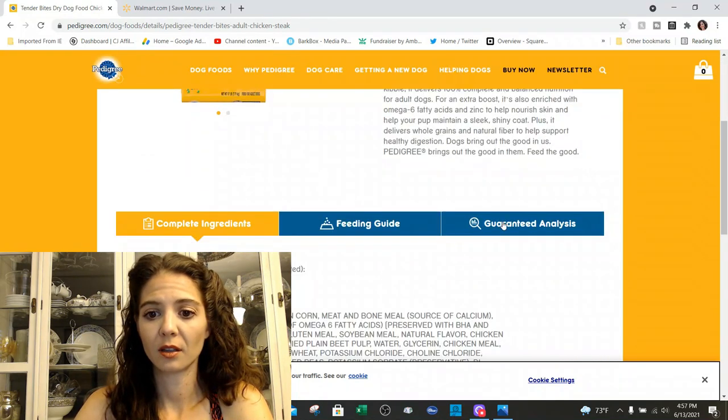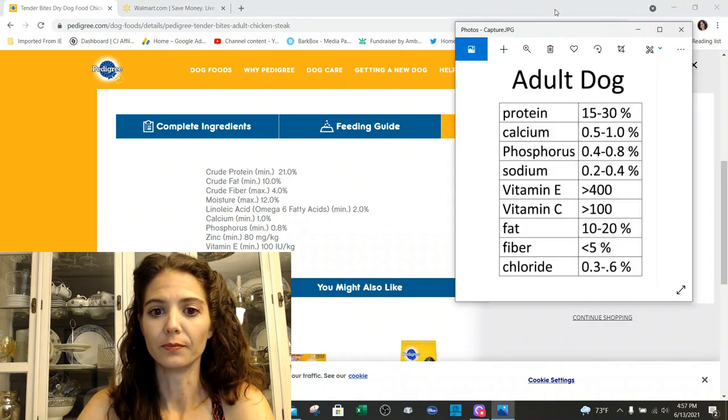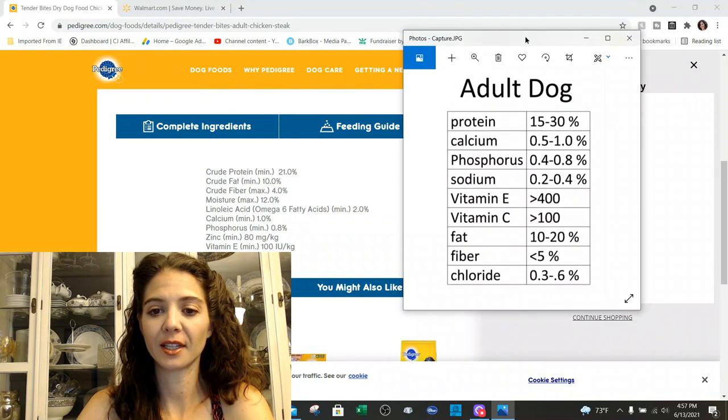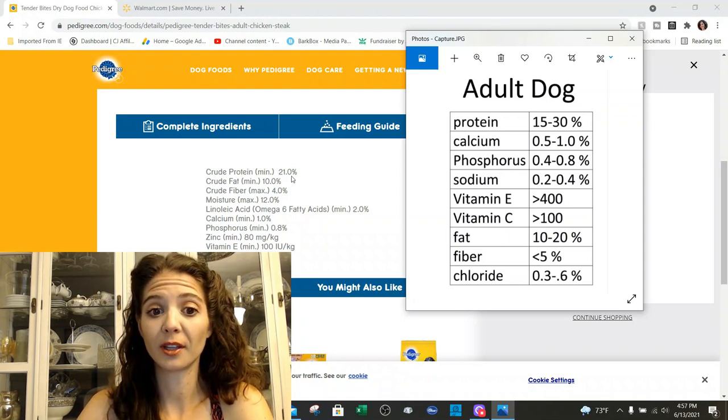Let's start with the guaranteed analysis, which looks like it has everything we want to look at. Protein is at 21%, which is right in the middle — we want it between 15 and 30. Fat is at 10%, which is good, kind of on the low end, but that's fine, especially if you have a dog that's a little bit overweight. Fiber is at 4%, and that's good — we want it less than 5%.